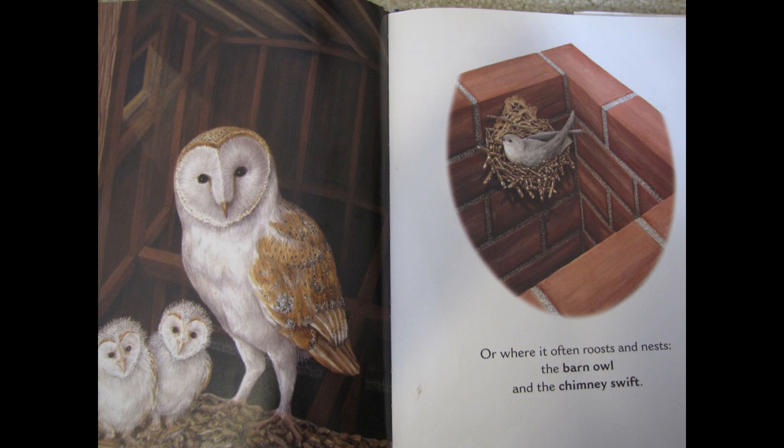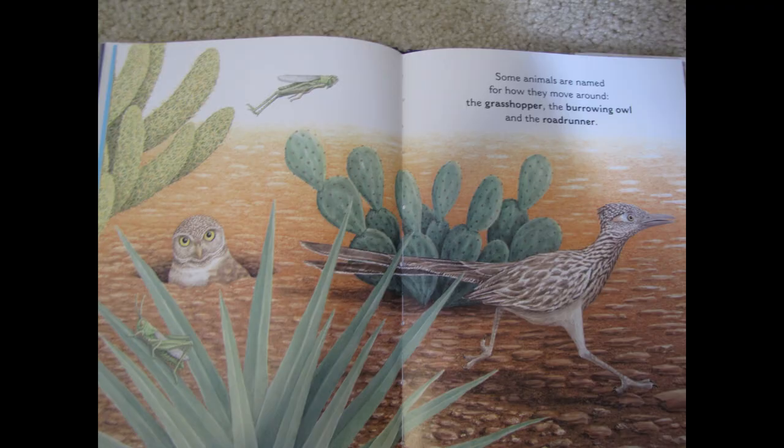And the chimney swift is this little bird right here. I don't know, friends — let's think about where that one lives. I think it lives in a chimney. Some animals are named for how they move around: the grasshopper, the burrowing owl, and the road runner.